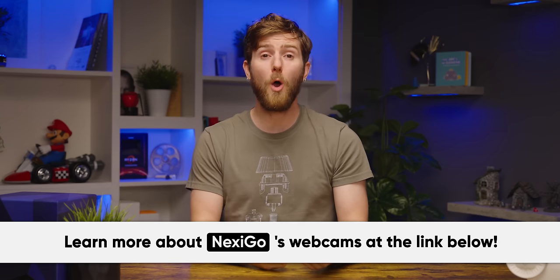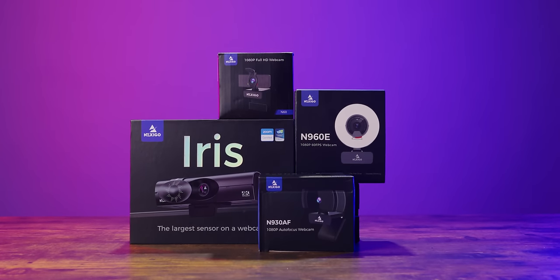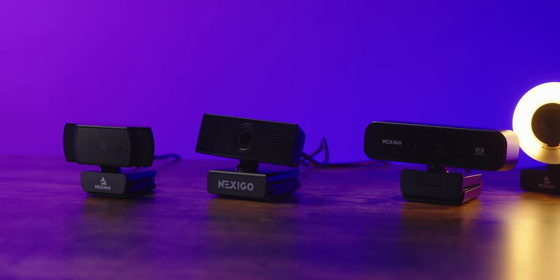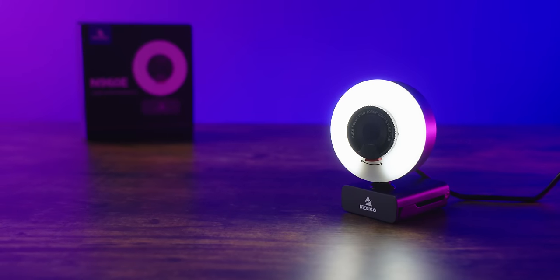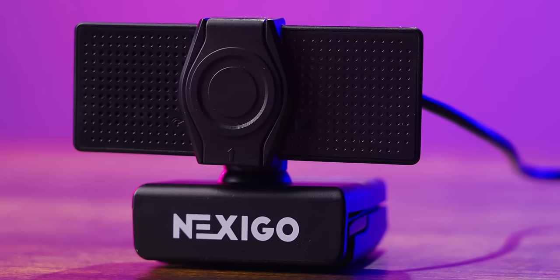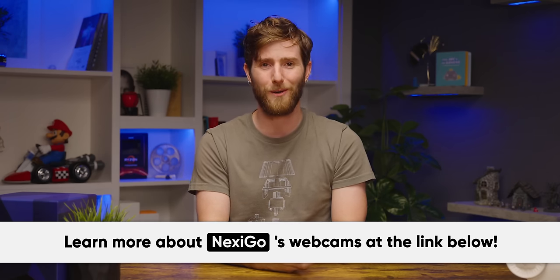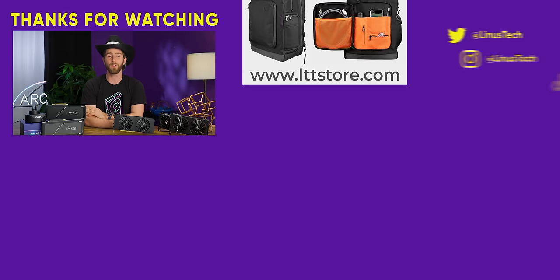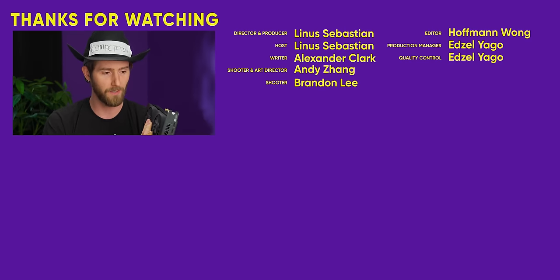Nexigo — if you're working from home and in need of a new webcam, Nexigo has a wide variety to choose from to keep you looking sharp on conference calls. Whether you're on a budget or want the best possible webcam regardless of price, their selection of webcams and accessories will help you look and sound your best. Take your webcam setup to the next level and get a Nexigo webcam using the link down below. If you enjoyed this video, check out our unboxing of the A770 over on the Short Circuit channel, where we get into more depth about the different kinds of connectors.